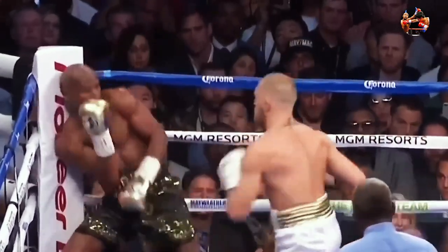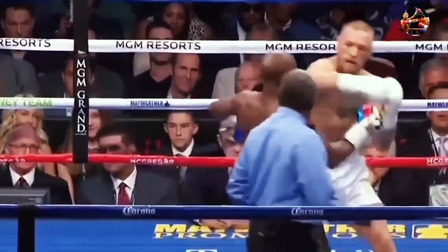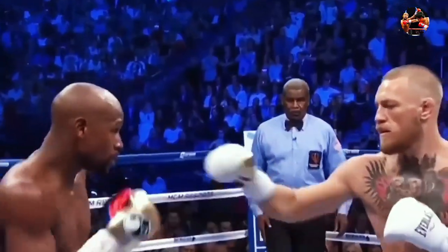And already taking the fight again to McGregor in round two. What keeps him there, keeps Floyd from being able to get off — McGregor with a reflex action. Good shot by Mayweather. And you see if he wants some time to get in the range. And now the switch continues.